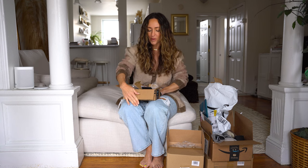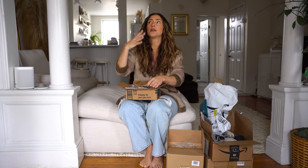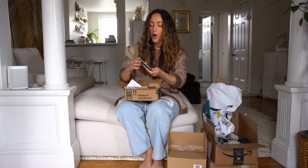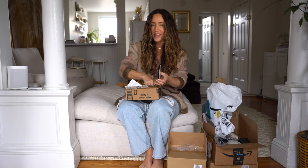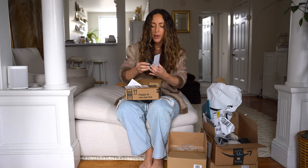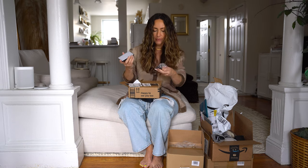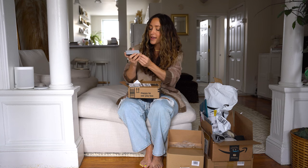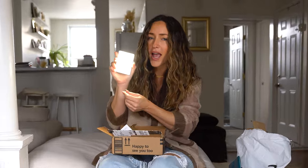This is the most recent thing that came in and I'm really excited about it because I'm a content creator. I've been seeing this all over TikTok — the one I wanted was sold out but I found this one and I think it's going to do the job. This is a light for my phone.